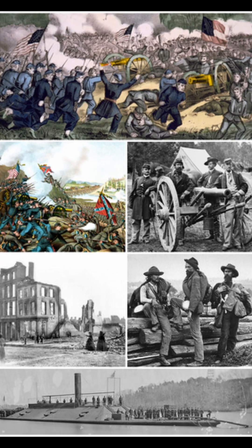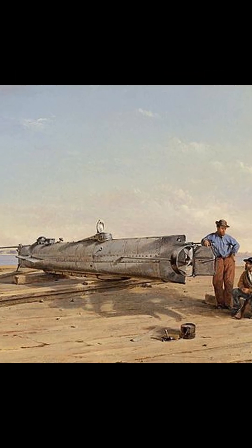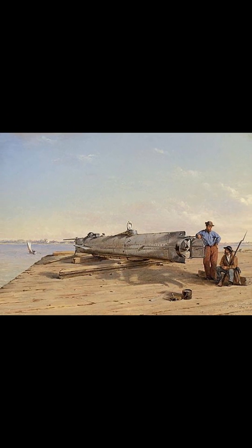The first time a submarine ever sunk a ship was during the American Civil War. Built in 1863, the 39-foot H.L. Hunley was the first combat submarine to sink a warship.